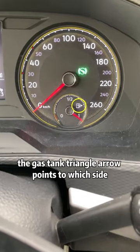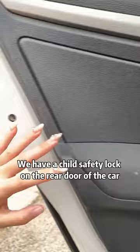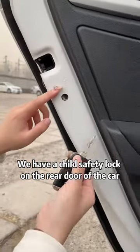Forget which side of the car the gas cap is on? Just look at the dashboard — the triangle arrow next to the gas tank icon points to whichever side the gas cap cover is on.